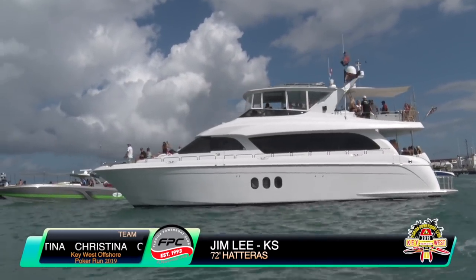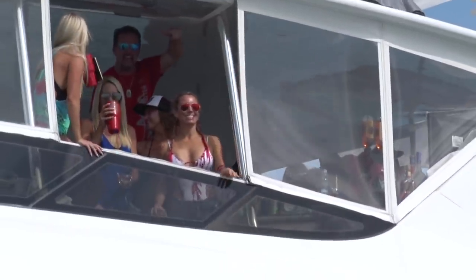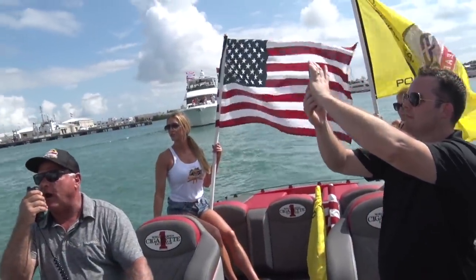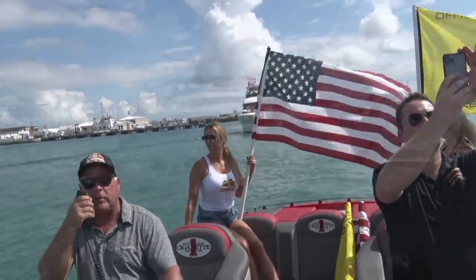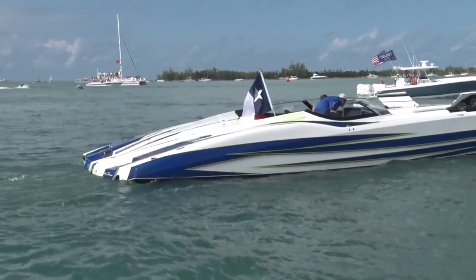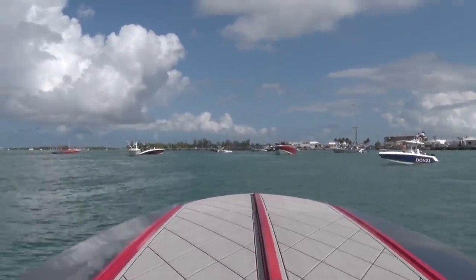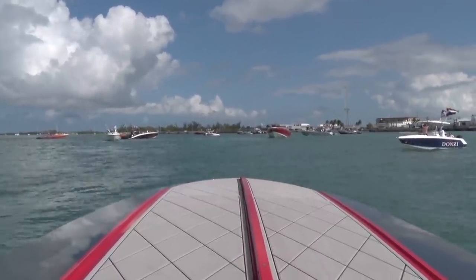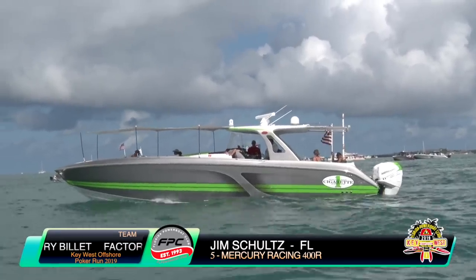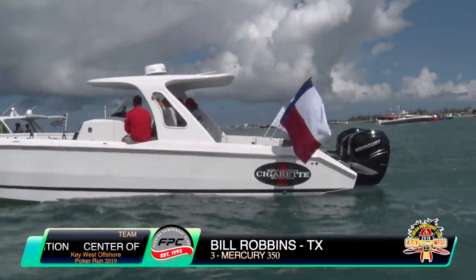Jim Lee and Team Christina in their 72-foot Hatteras — party central at the end of the A&B dock. We asked everybody to put their flags out if they could. We're fully equipped on Project 1080 with flagpoles, including the Star Spangled Banner and safety flags. I see a Texas state flag on Lane Christensen's boat. We invited everyone to fly their home port flags, state flags, or national flags. Jim Schultz and Team Factory Billet in a 42-foot Cigarette Huntress, and Bill Robbins from Texas in his 39-foot Cigarette Team Center of Attention, flying his Lone Star flag high.